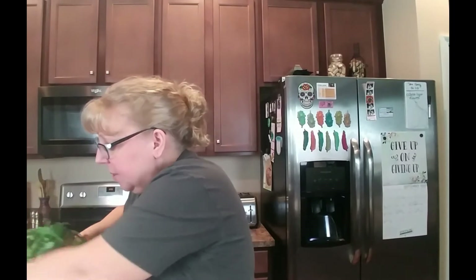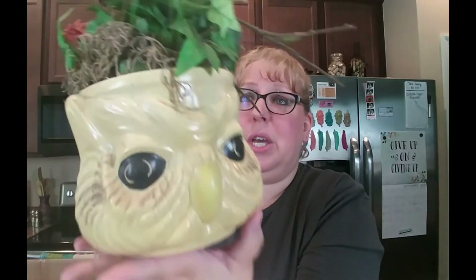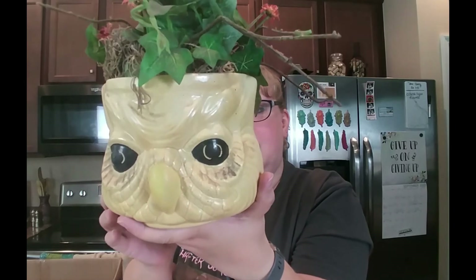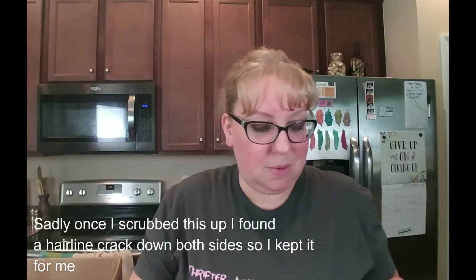Then I got this guy — I almost didn't buy him. From the side it just looked like a bunch of plant stuff sitting on the shelf, but then I realized — it's a giant owl planter! I'm going to get all the plant stuff out of its head because it's dusty and gross, and then he may be in a live sale. It was mixed in with the craft supplies, which was really weird. That's why I didn't notice it at first — but I saw it and thought it was really cool.